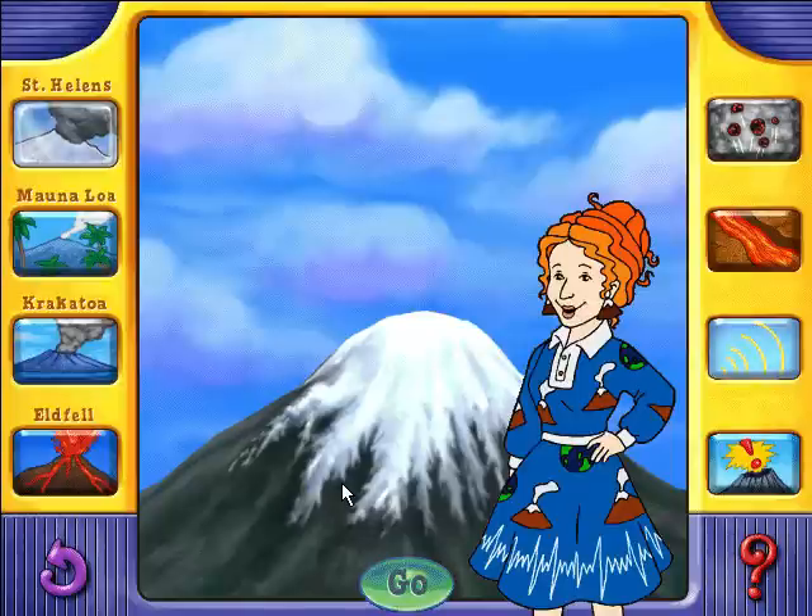This is where you can dare to compare. Click a button on the left of the screen to choose one of these real life volcanoes. Then click one of the buttons on the right to explore rock and ash, lava flows, sound and fantastic features. Then click the go button and see what happens. It's time to do some daring comparing.